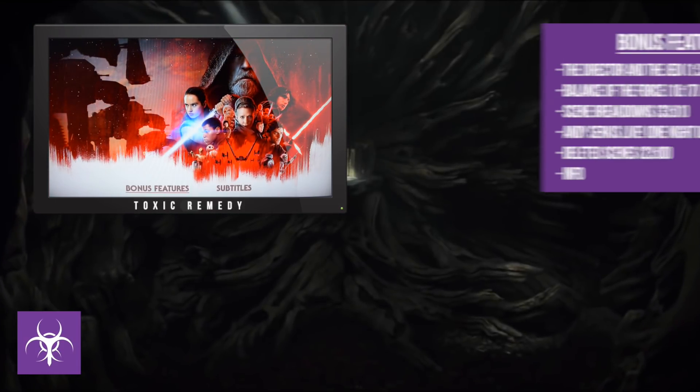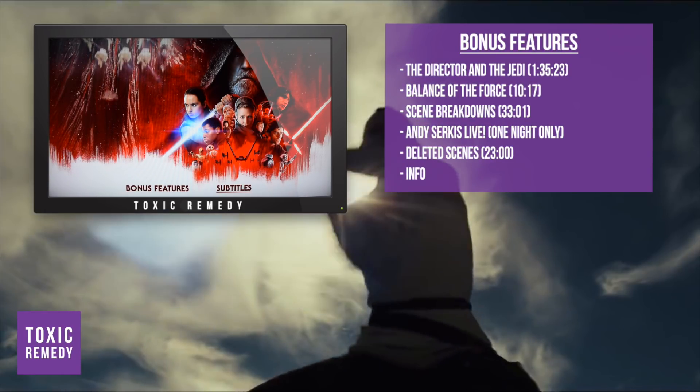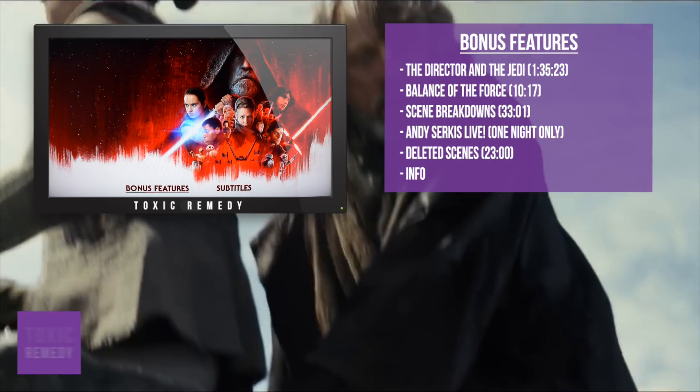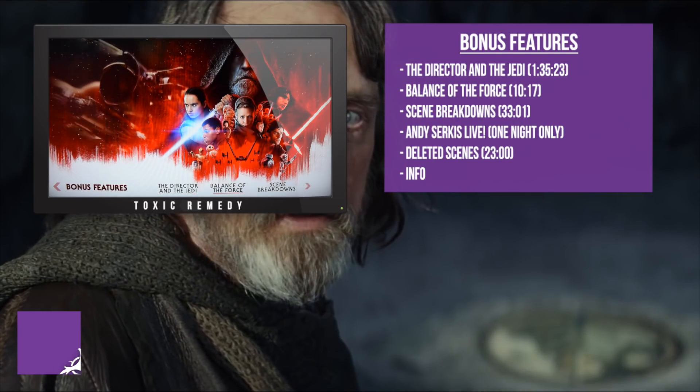The bonus features are: The Director and the Jedi, which is 1 hour and 35 minutes; Balance of the Force, which is 10 minutes; scene breakdowns; Andy Serkis Live — One Night Only; deleted scenes, which run for 23 minutes; and info.